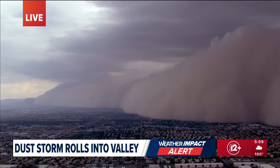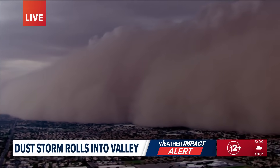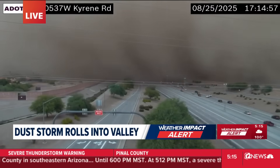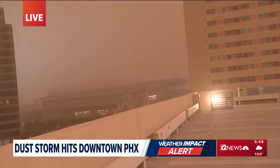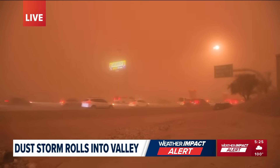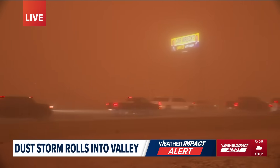It's a giant wall of brown dust, thousands of feet tall, rolling across the desert and swallowing up the valley. A dust storm is exactly what it sounds like — strong winds lifting sand, soil, and dirt up into the air, cutting visibility and making travel dangerous. Cars are still moving, which is surprising because we are really about to be in the thick of this.